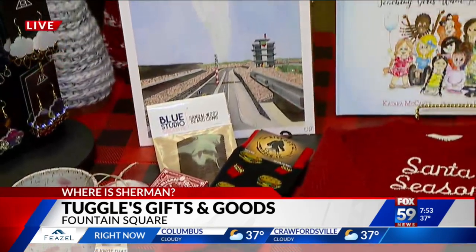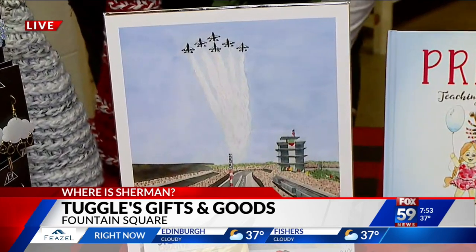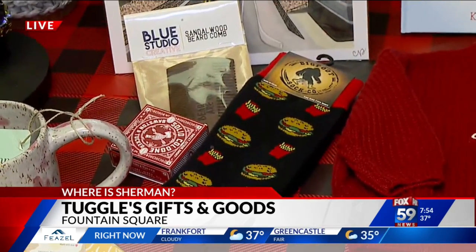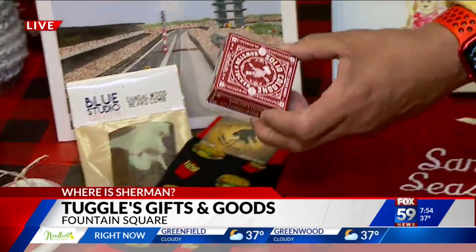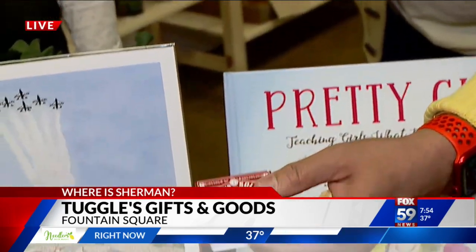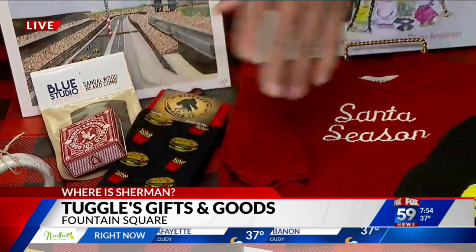And this is for the guys. We have a very cool Indy 500 print that has been pretty popular, some fun socks, some solid cologne, and a beard comb. This is solid cologne? Yes, my husband actually has that and loves it — it smells awesome. We have a few different scents. They're solid and there's an oil cologne too, so you just wipe it on.